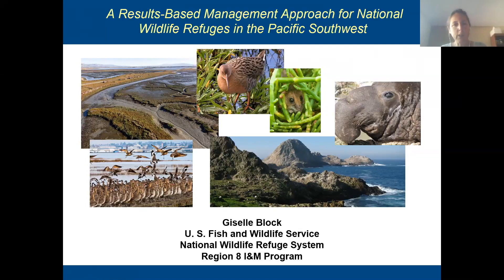Over the last several years, our program has been working with refuges — National Wildlife Refuges here in our Pacific Southwest region, which is California and Nevada — to help them improve how they do conservation on refuge land. I'm going to give an overview of how we're using Miradi and Miradi Share and how we're integrating it with other tools to help them do conservation better.